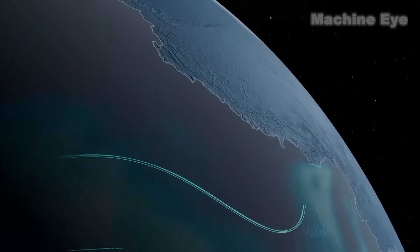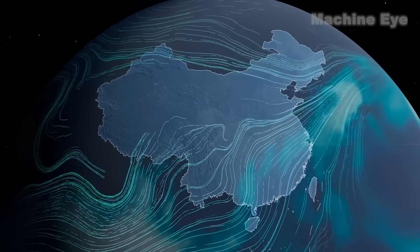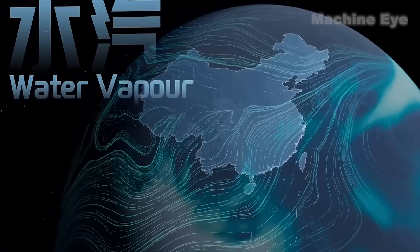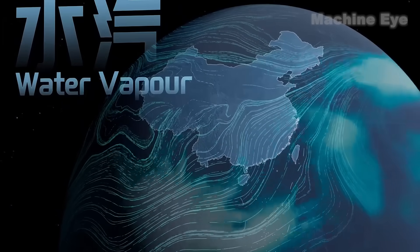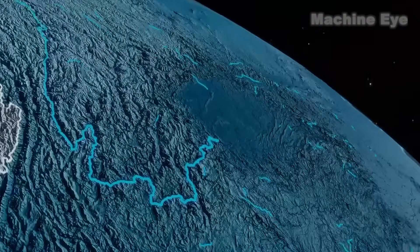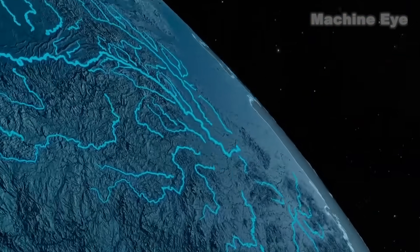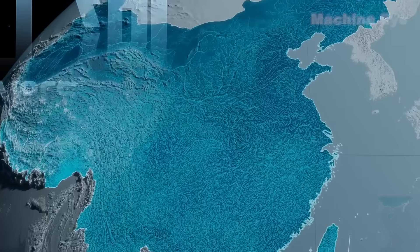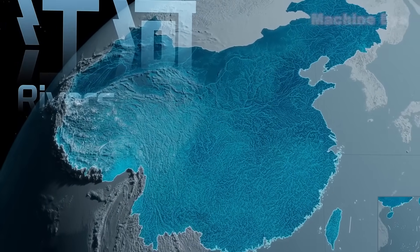Have you ever seen a map of China like this? High up in the sky, the elaborate network of atmospheric circulation delivers water vapor from the four oceans continuously into China, like rivers in the sky. They descend to Earth and become the 45,000 rivers that run and rush across the nation, bestowing China with one of the most dense river systems and the most diverse landscapes in the world.